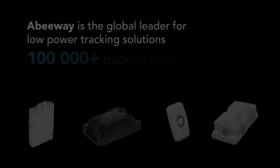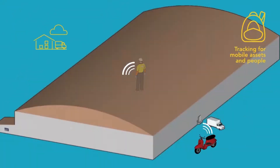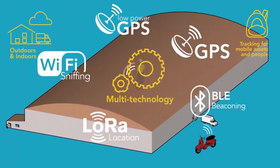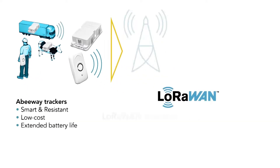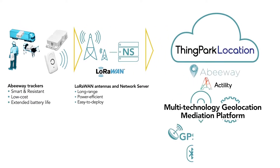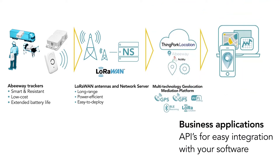Abbeyway allows you to efficiently locate assets and to ensure people's safety. It perfectly works both outdoors and indoors thanks to its multi-technology geolocation system, and it offers you the best autonomy on the market due to its extremely low power consumption. The solution includes the smart Abbeyway trackers, which are not only precise and resistant, but also durable and low cost. The devices communicate through the very low power LoRaWAN network managed on the Actility network server. ThinkPark Location Platform transforms the location data into actionable information. Using a unique API set, the location data can be easily integrated with third-party business applications.